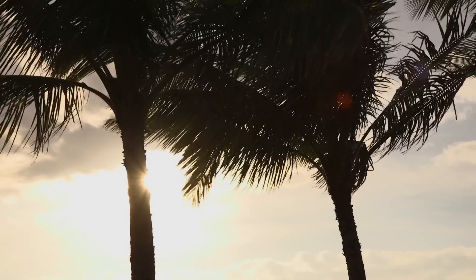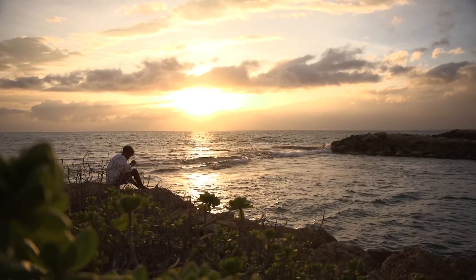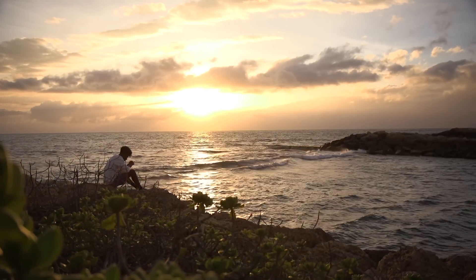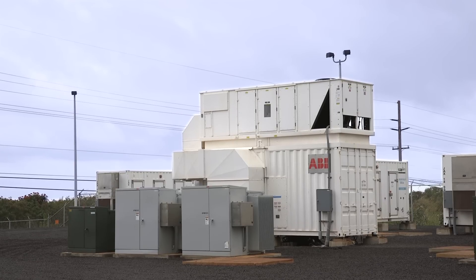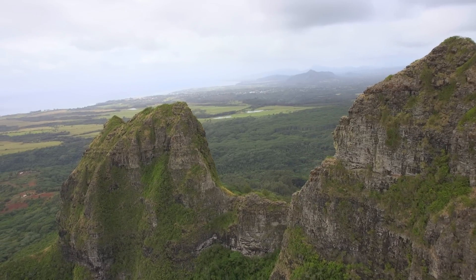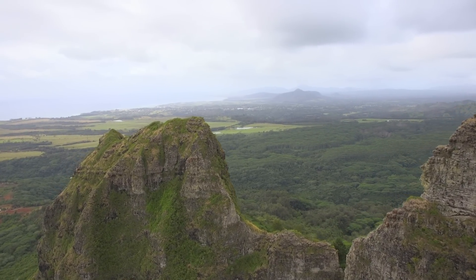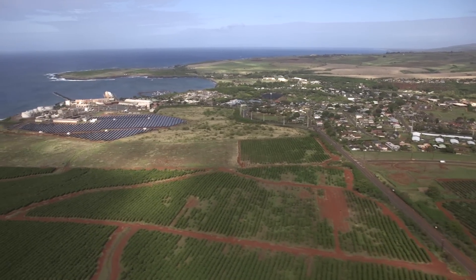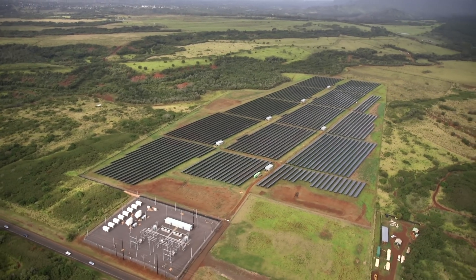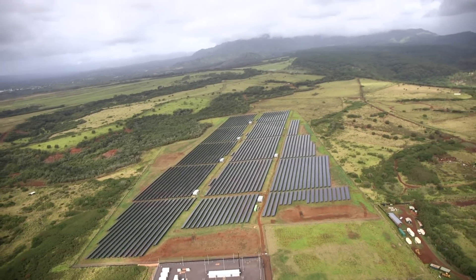And nowhere more so than here in Hawaii, which has pledged to generate 100% of its energy from renewable sources by 2045. Until a few years ago, the Hawaiian island of Kauai generated virtually all of its electricity by burning diesel, which had to be imported at considerable expense. Now, solar farms like this one account for nearly half their power generation, saving money and cutting emissions.